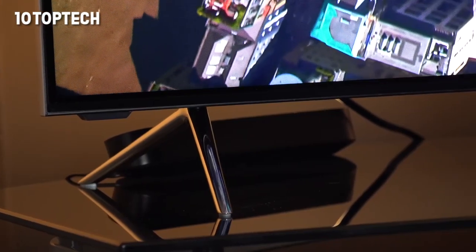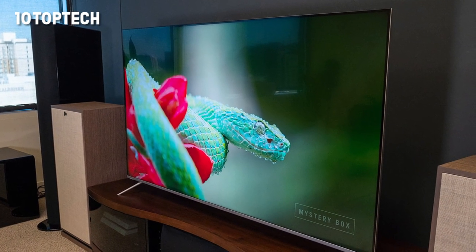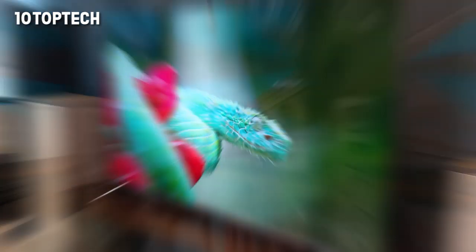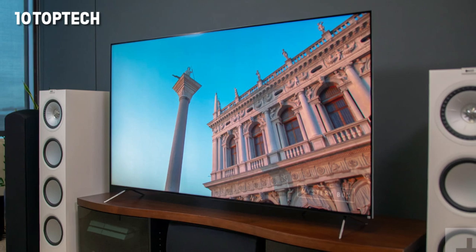On the positive side: full-array backlight, HDR10, Dolby Vision and HLG, and 2,000 nits peak brightness. On the negative side: SmartCast OS isn't enticing, and weak 10W speakers.